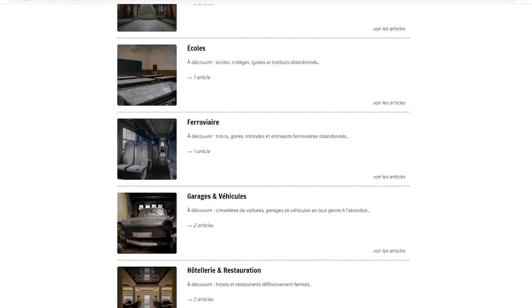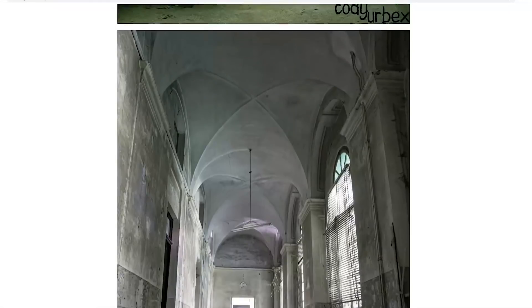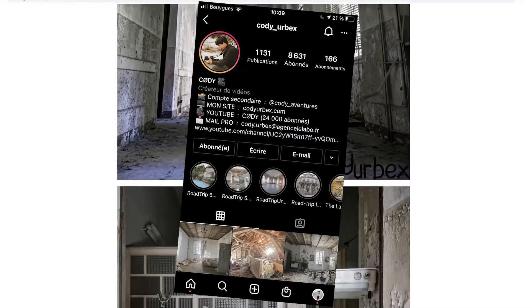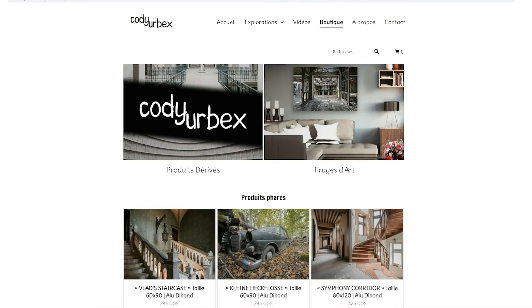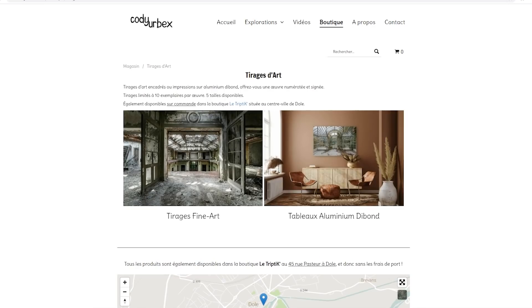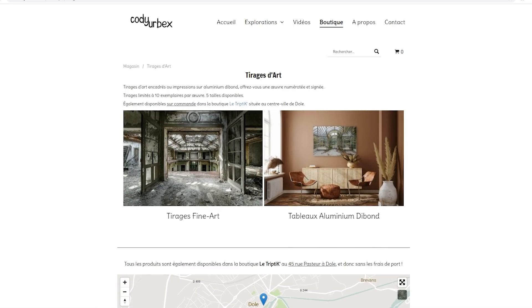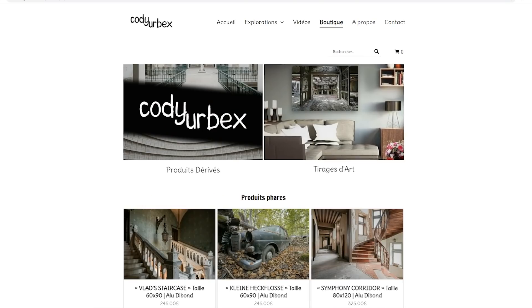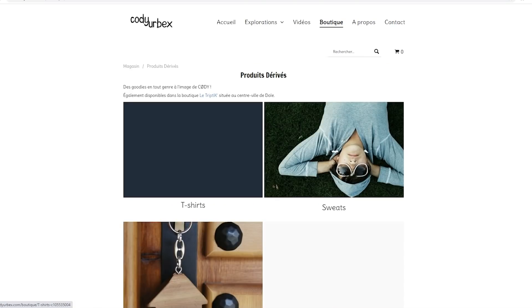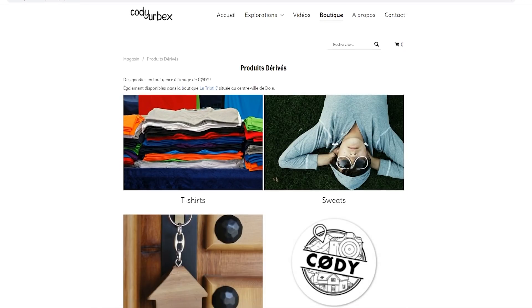Sur ce site, je publie des articles de mes explorations, des articles illustrés avec mes photos — des photos que pour la plupart je n'ai jamais postées sur Instagram. D'ailleurs, il faut s'abonner à mon compte Instagram, le lien est dans la description. Sur ce site, il y a également une boutique où vous pouvez acheter des tirages d'art sur deux supports : soit des tirages fine art encadrés, soit des tableaux sur aluminium d'ibon. Il y a cinq tailles disponibles. Vous allez aussi retrouver des produits dérivés de cette chaîne YouTube : des t-shirts, des sweats, mais aussi des porte-clés et des stickers. Le lien est dans la description.